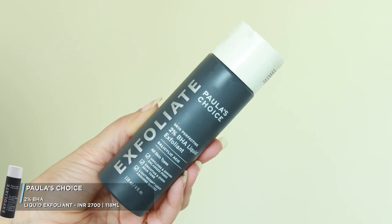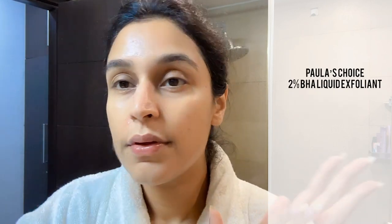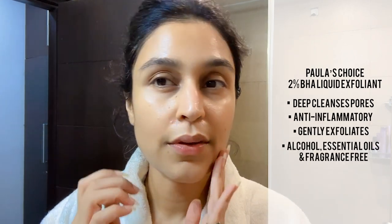Now let's talk about the next step: exfoliation. You have to remember you can't do exfoliation every night. If you excessively exfoliate your skin, it becomes a problem. I exfoliate my skin 3-4 times a week with a gentle salicylic acid-based exfoliant. Because I have combination skin, I need to deep cleanse my pores and keep small bumps, blackheads, and whiteheads at bay. The product I use is Paula's Choice exfoliant. I know it's a little expensive — I will leave affordable alternatives in the description. You can choose from them.